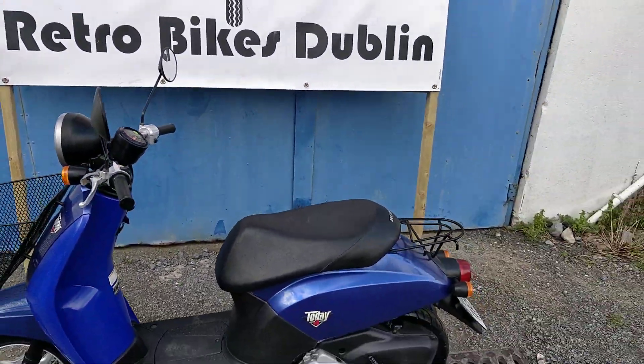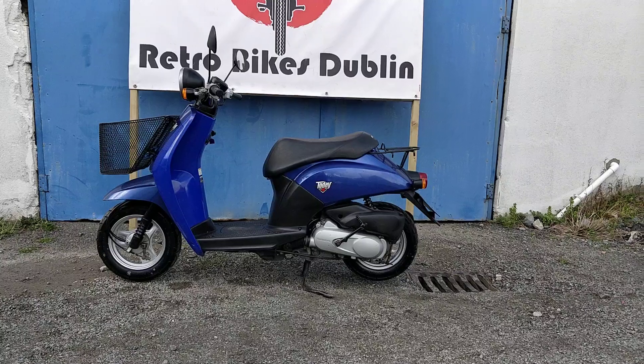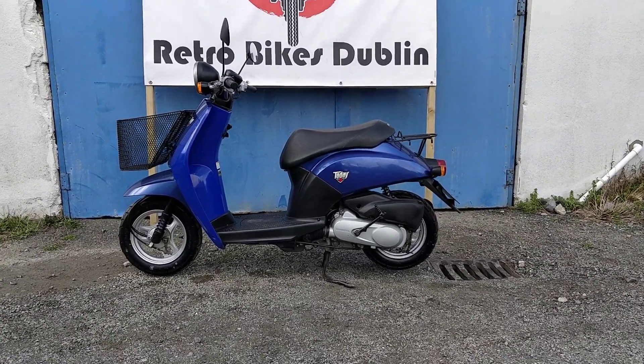So if you're interested in a little commuter bike like this, in and out of town, it will be for sale on our Facebook page and our Done Deal page at Retro Bikes Dublin. Until then, we'll see you next time.